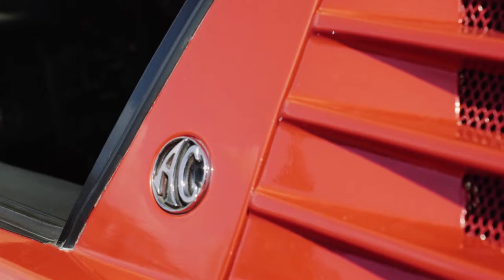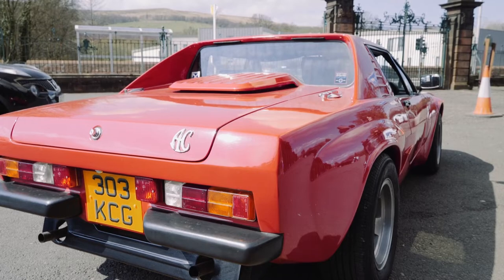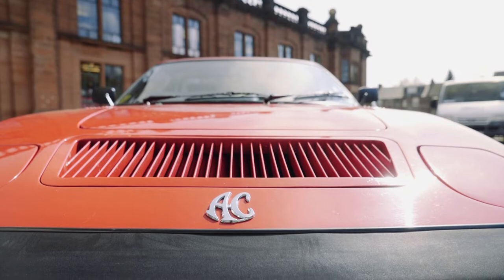This is absolutely beautiful and you've got to have a car like this in red, don't you? Of course. And this car was made not too far away from us in Hillington. This is the first of 30 cars that were made in the Hillington factory.